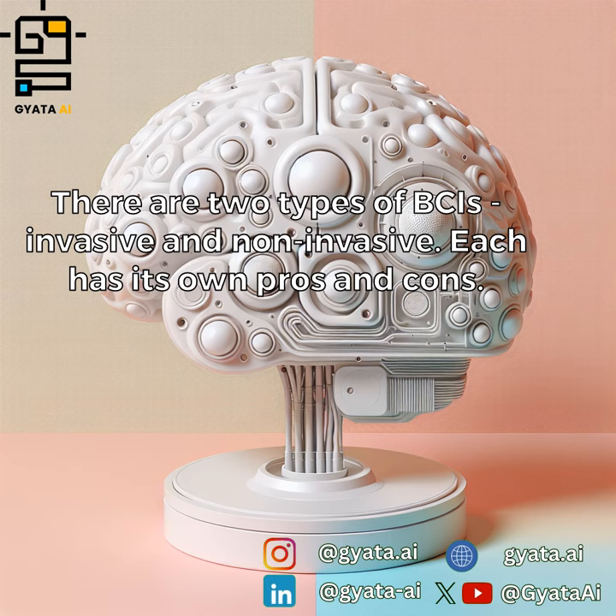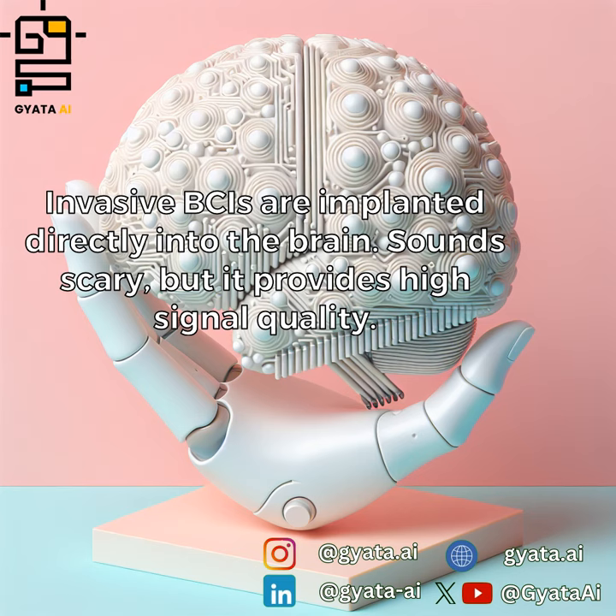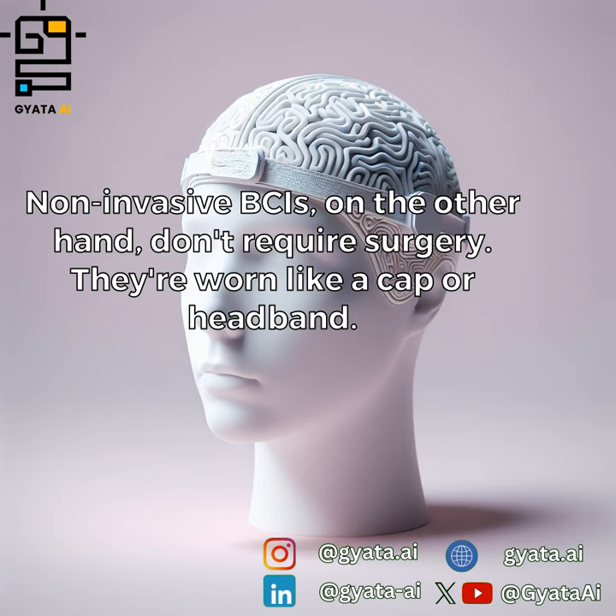There are two types of BCIs: invasive and non-invasive, each with its own pros and cons. Invasive BCIs are implanted directly into the brain — sounds scary, but it provides high signal quality. Non-invasive BCIs, on the other hand, don't require surgery; they're worn like a cap or headband.